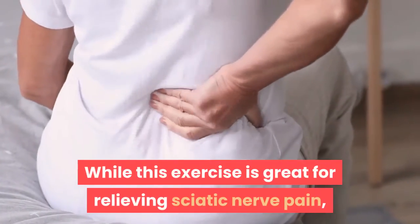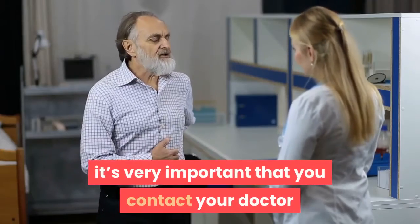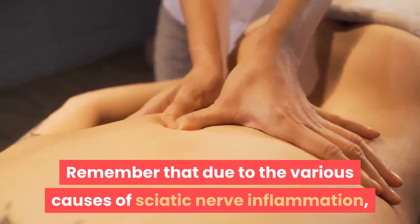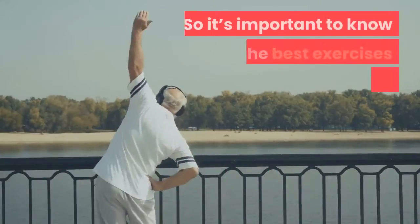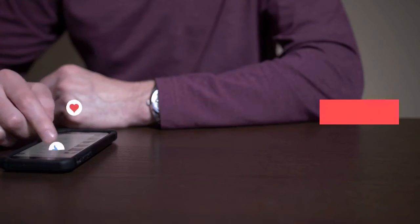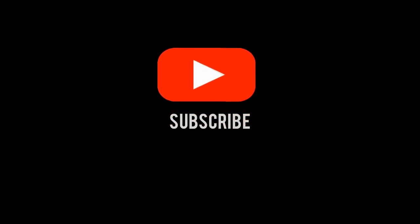While this exercise is great for relieving sciatic nerve pain, it's very important that you contact your doctor and ask for permission to do so. Remember that due to the various causes of sciatic nerve inflammation, the treatments for this problem are also varied, so it's important to know what the best exercises are for you. If you liked the video, like it, subscribe to the channel, and share it with your friends.